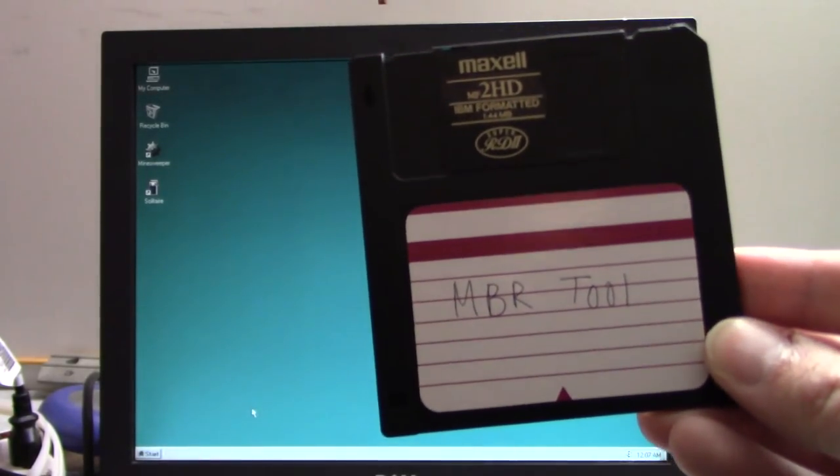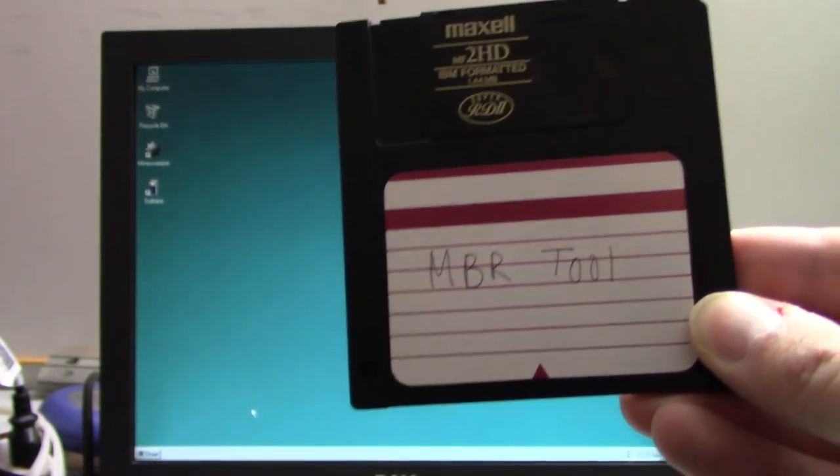Years ago this was impossible to do on a Packard Bell, but thanks to a Packard Bell Facebook group I run, a couple years ago someone in our group was able to develop a little bit of software that lets you back up the master boot record and copy it over to another hard drive. So if you ever put another drive in your Packard Bell, you can back up the system credentials from your original hard drive and copy it over.